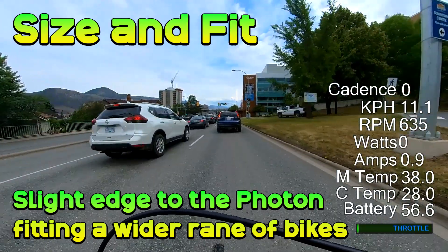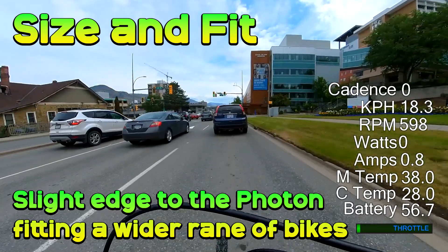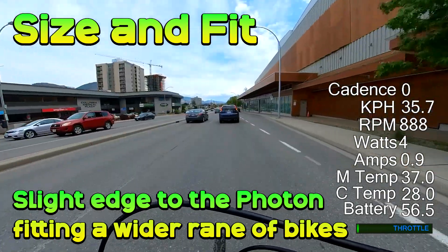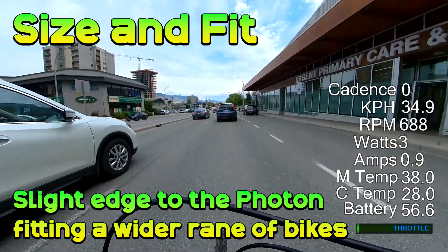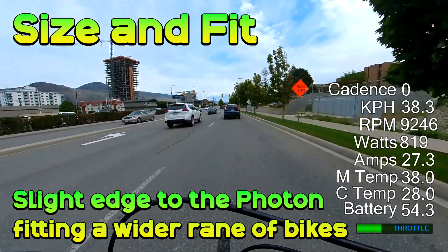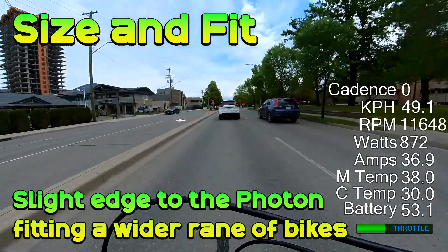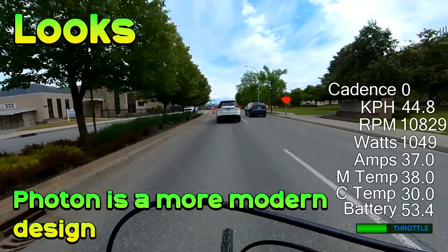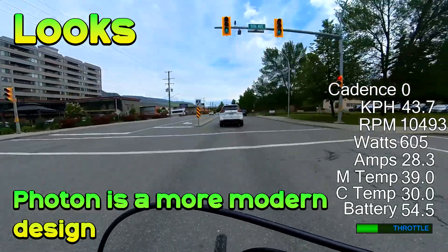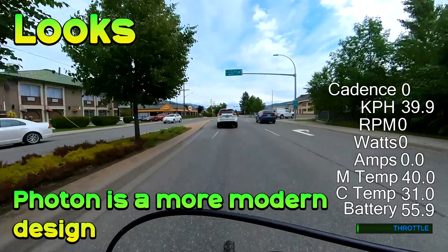The Photon has the real edge in versatility of bottom brackets it can be used with, as well as bottom bracket widths. You can use the Photon with a fat bike, which I don't think is possible with the DMO2 right now. You can also get a wider range of chainrings with the Photon, made possible with the compact reduction, and you get a good chain line with all these options. The smallest chainring you can get with the DMO2 is a 42T, though in reality, with 11-to-48T cassettes, smaller rings aren't really needed. In terms of looks, the Photon is more futuristic and stylish — the DMO2 looks a bit dated in appearance.